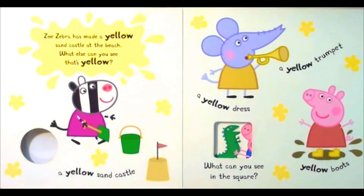Zoe Zebra has made a yellow sandcastle at the beach. What else can you see? That's yellow. A yellow sandcastle. A yellow trumpet. A yellow dress. Yellow boots. What can you see in the square?